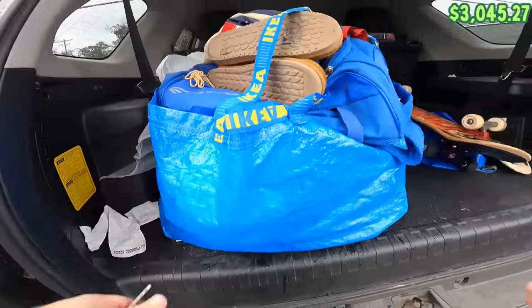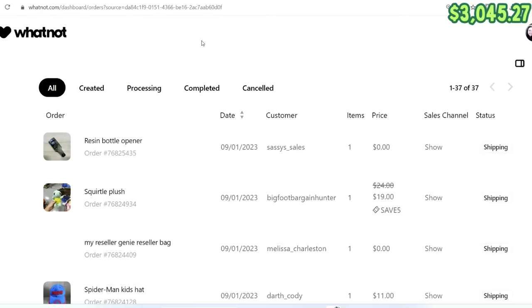I think that's all in there. So we got home this morning after the Bins, did a load of laundry with some of this stuff, got other things cleaned up and ready to be presented in a Whatnot auction that evening. Here's our list of orders from that show — we did a couple of giveaways.